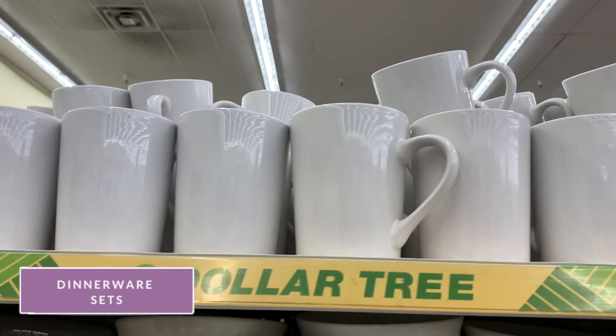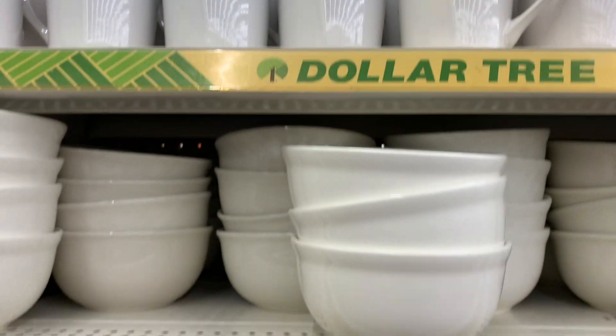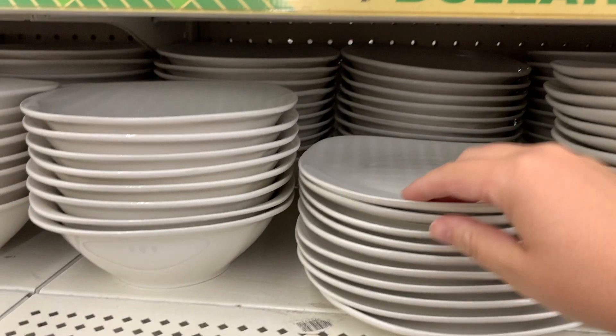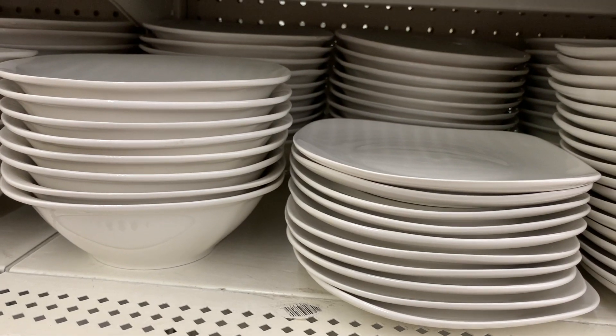Honestly, if I were to buy a dish set I would buy a set at the Dollar Tree in white. Keep it basic, keep it plain. They do have cute marble ones and seasonal ones, but I would just buy mine at the Dollar Tree.